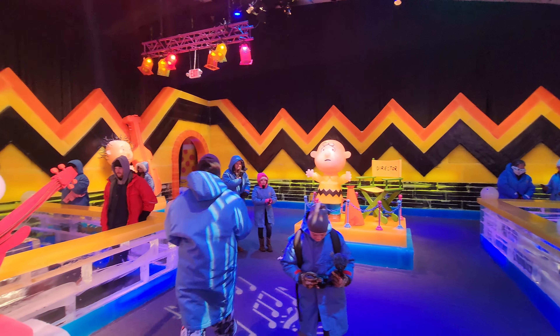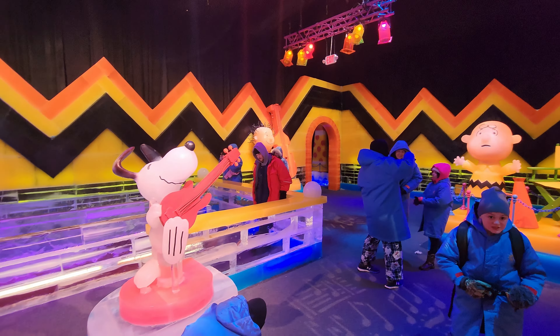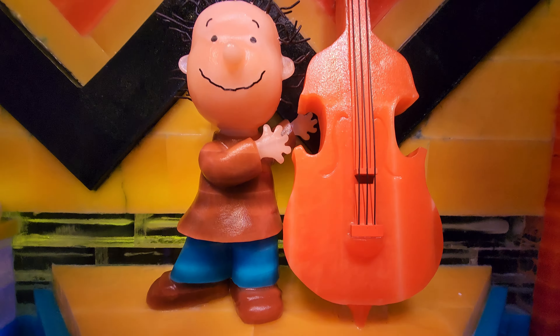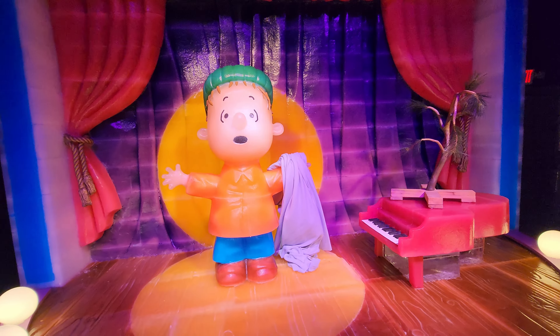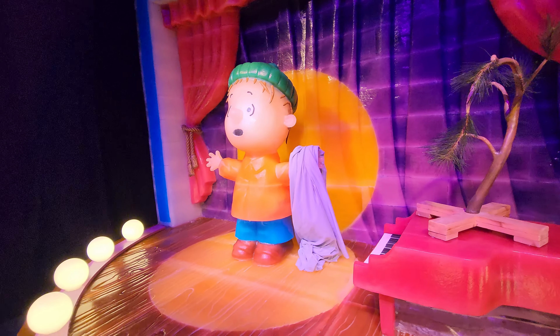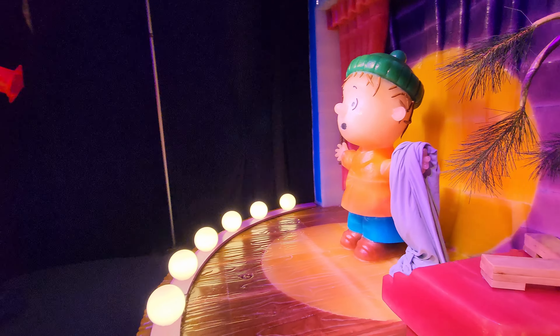We really couldn't get over how amazing it was that everything — from the walls, the characters, and the attractions — were completely made of ice. We also loved how it was easy to follow along the story as the iconic moments were captured in each display.